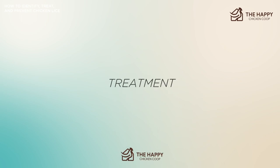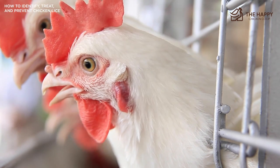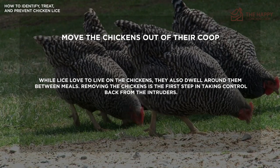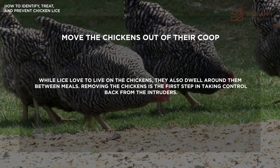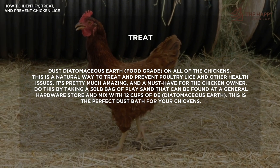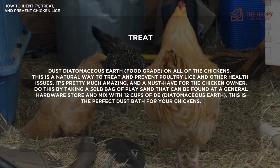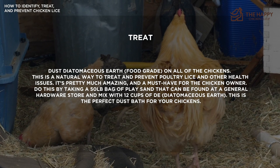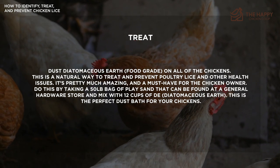Now let's get into treatment. Treating lice is a lot of work, so doing it right the first time makes it much less painful. The following steps will work in most early cases of infestations. Number one: move the chickens out of their coop. While lice love to live on the chickens, they also dwell around them between meals, so removing the chickens is the first step in taking control back from the intruders. Treat your chickens with diatomaceous earth — make sure it's food grade. It's a pretty natural way to treat and prevent poultry lice and other health issues. Take a 50-pound bag of play sand and mix it with 12 cups of diatomaceous earth to create a perfect dust bath for your chickens.